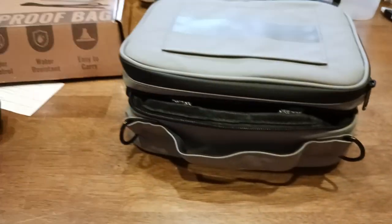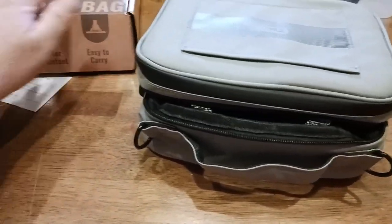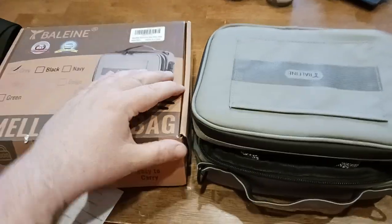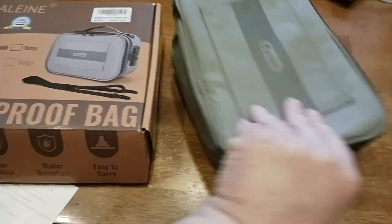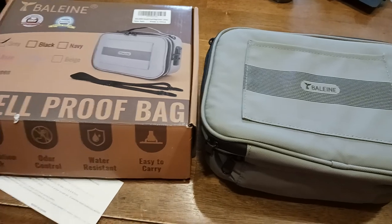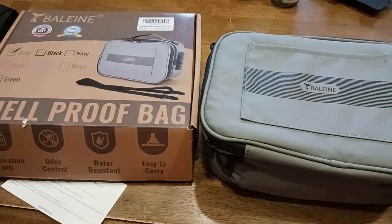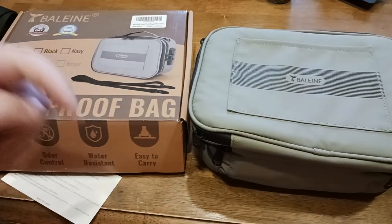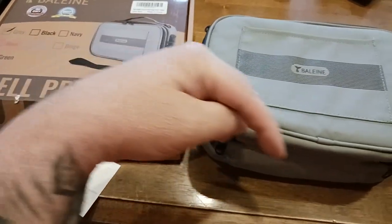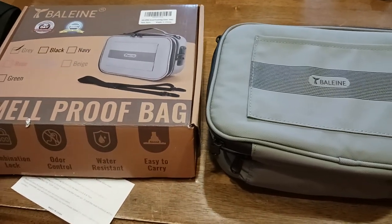This channel is always about the highest quality, lowest prices, and best bang for the buck. For the money you're spending and the value you're getting, you can't go wrong with this — especially if you want to add it to your toolkit for carrying things with odor control. If you like what you're seeing, hit that like button and subscribe. I'll put a link to this and some of their other great products in the description. I'm the old coot and I'll catch you all on the next one. Thank you.